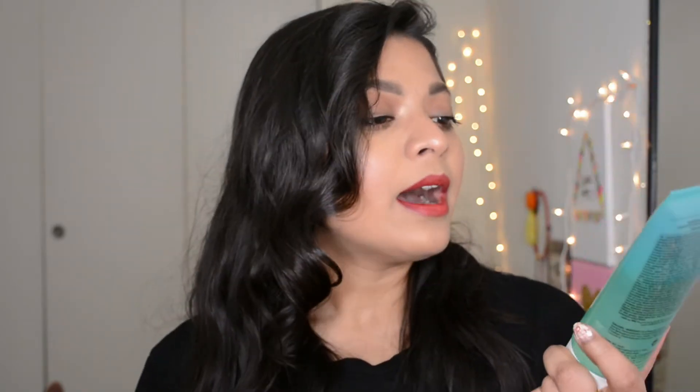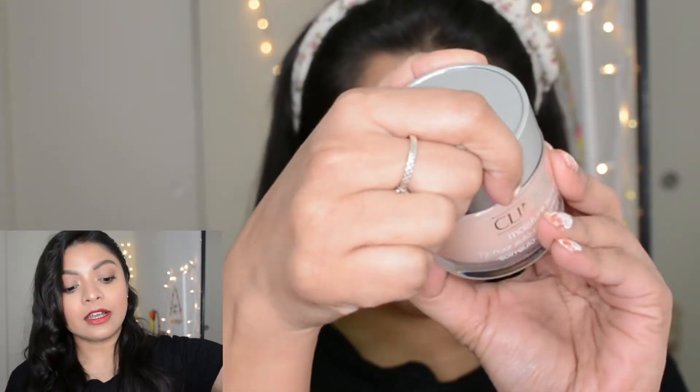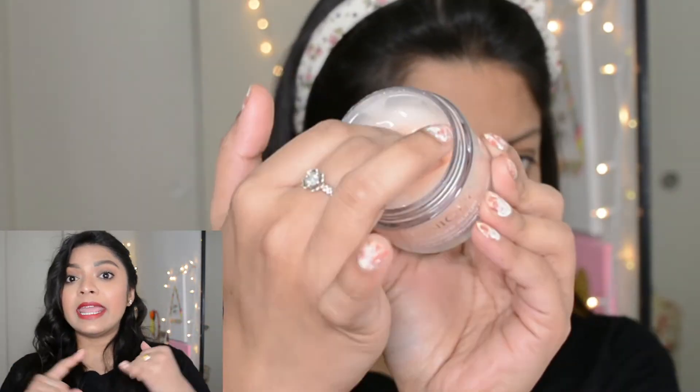First I'll start off with skincare — cleansing, toning, and moisturizing. That's the key for glowy skin. I cleansed my face with a Cetaphil cleanser, then used this alcohol-free toner by Kiehl's — their Calendula Herbal Extract Toner. Then I applied aloe vera gel from The Body Shop. You can skip the toner, but aloe vera is always good for your skin no matter what skin type you have. Then I applied this moisturizer — the Clinique Moisture Surge.